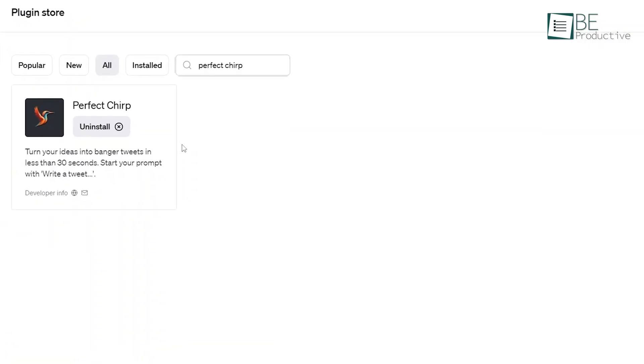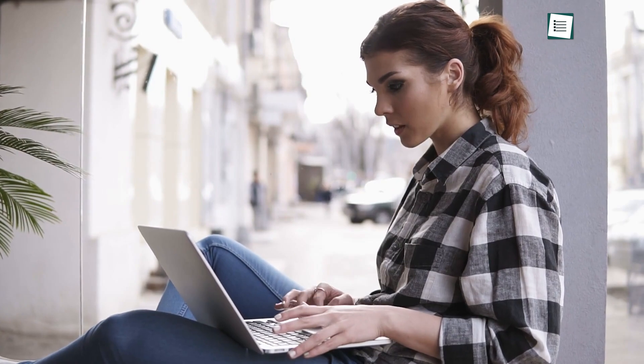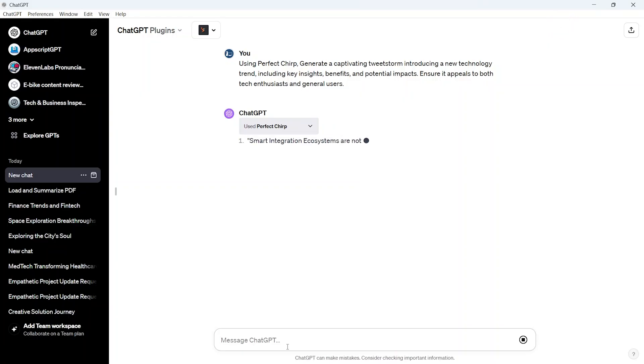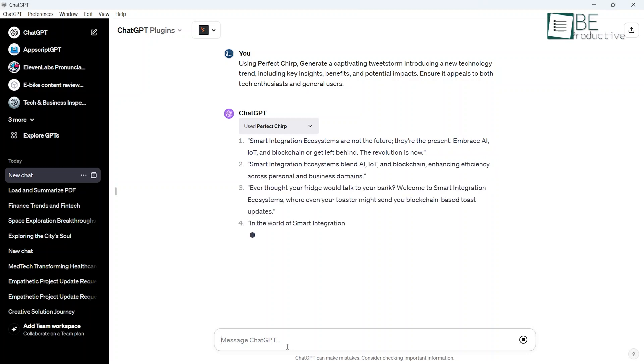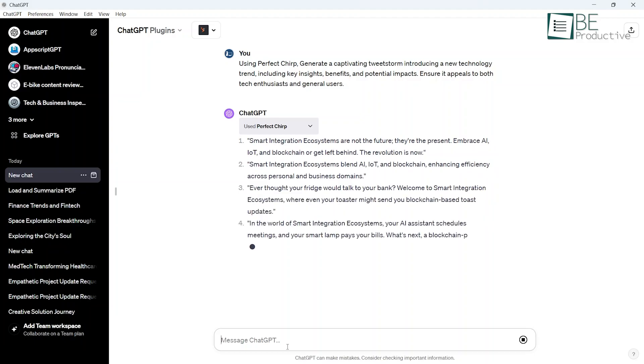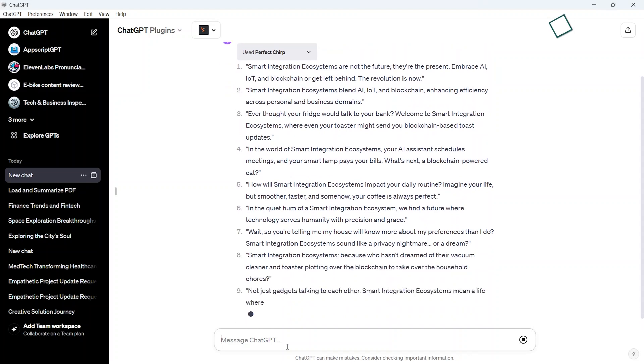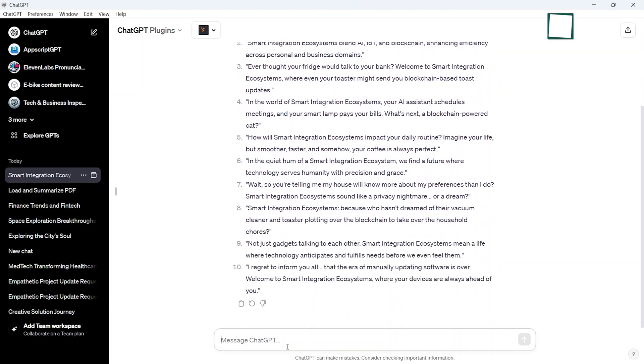Now we have Perfect Chirp. The plugin lets you craft compelling tweetstorms and Twitter threads with ease. As journalists using Twitter, this plugin became an invaluable asset. With just a prompt, it delivers a complete sequence of interconnected tweets, ideal for storytelling and driving traffic. No more struggling to split narratives effectively across tweets. We gave it article headlines, and the plugin generated tweetstorms elegantly conveying the full piece through succinct, gripping tweet threads. Readers were hooked to click the link to continue.